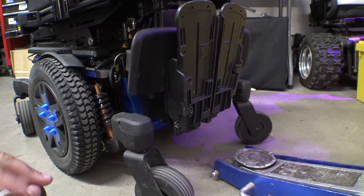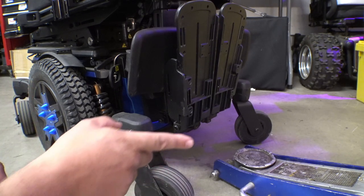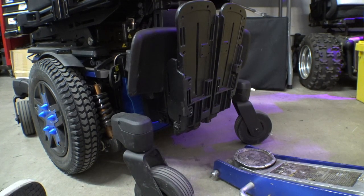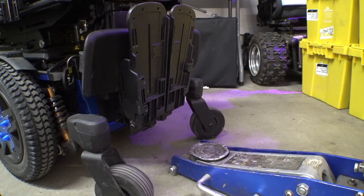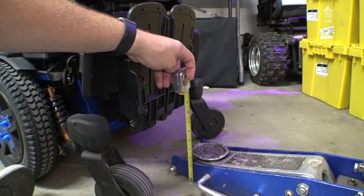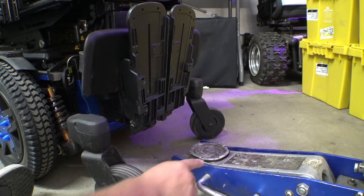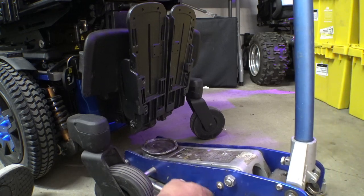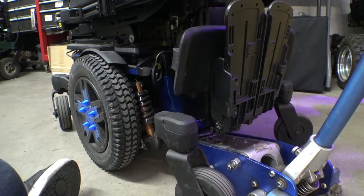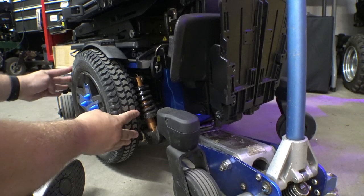Let's get our jack under the chair. Whenever anyone sees this jack they always want to know where to get it — I got it around 2004 from Harbor Freight, it's a low-profile US General aluminum jack. The minimum lift height is about three inches, maybe a hair under, and without the little rubber piece on it, it seems to fit underneath most chairs. Let's get this thing up off the ground.